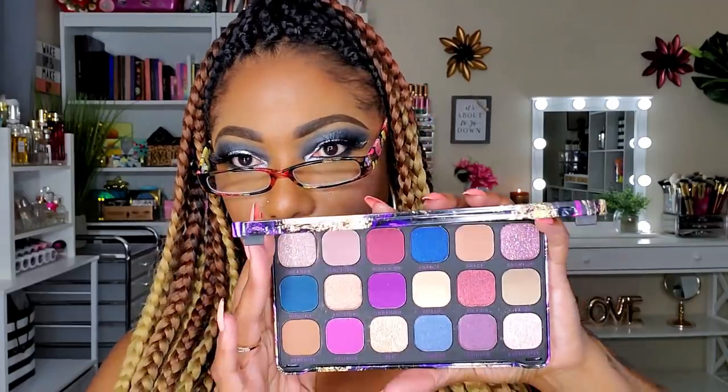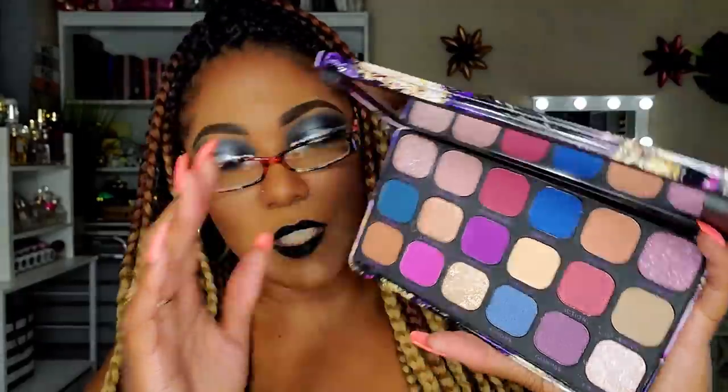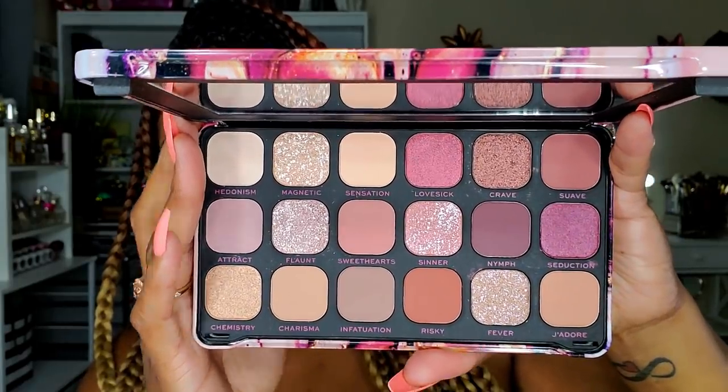What's a Beauty Bay haul without a couple of palettes? I picked up two Revolution palettes — I love the tin packaging and wanted to add more to my collection. This one is from the Forever Flawless line, called Utopia — really pretty, with blues and purples together that get me every time. I also picked up Allure, which has more muted tones, but it looked really romantic to me and the shimmers looked beautiful. I'm curious how the burgundies will work with my skin tone.